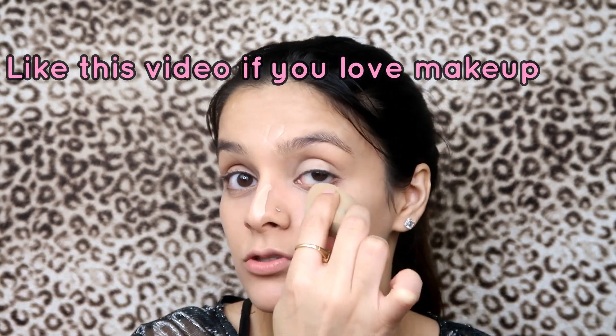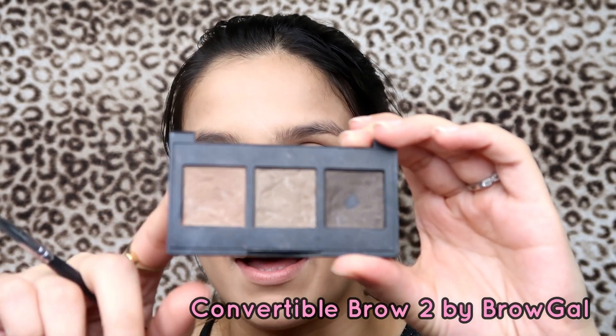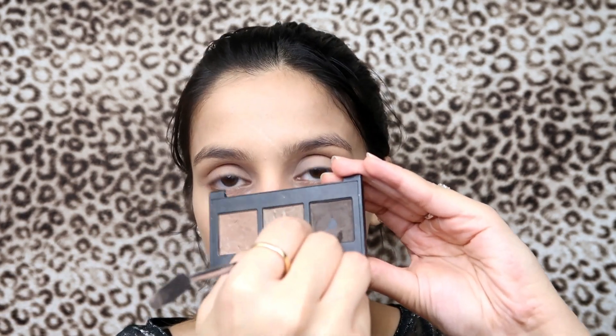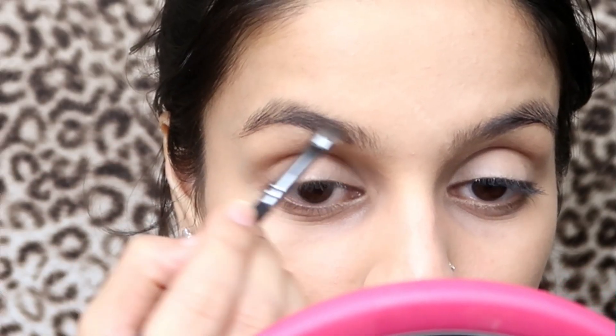I freaking love makeup, guys — it just makes me feel so beautiful. I believe I'm beautiful even without makeup, but makeup is like 'dang girl, look at you.' I'm gonna move on to my brows. My face never looks right unless I have my brows done. For my brows I'm gonna be using the Brow Gal Convertible Brow 2 Palette — first I'm gonna use the darkest shade to outline my brows, just my usual brow routine.